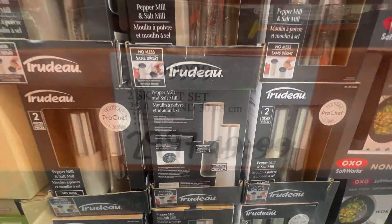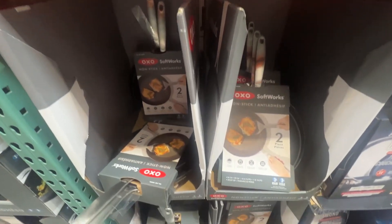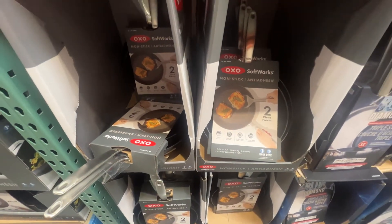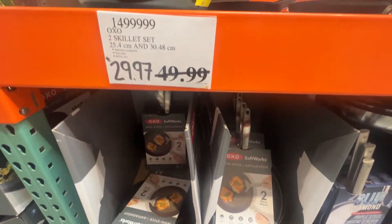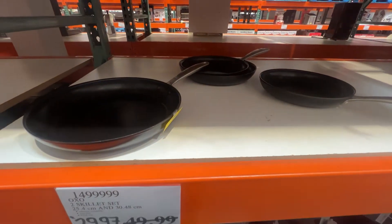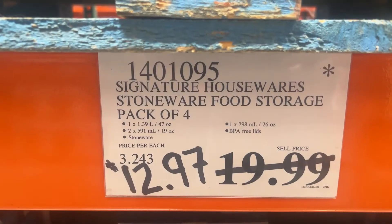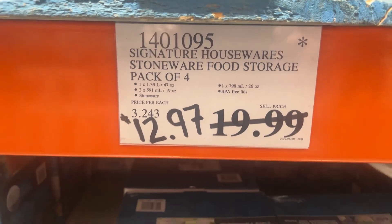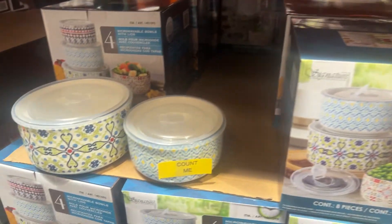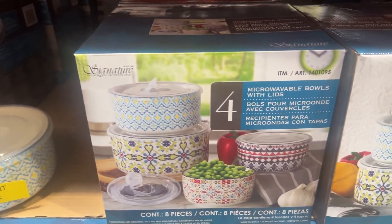And we have a skillet set as well. Need some extra pans? Here's a set of two OXO skillets, wonderful for cooking up your breakfast. Signature Houseware stoneware food storage — going to save about $7 on these. It's a four-piece microwavable set with lids.